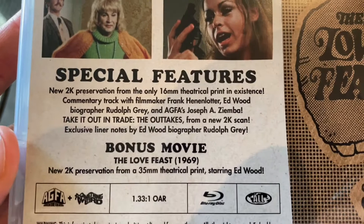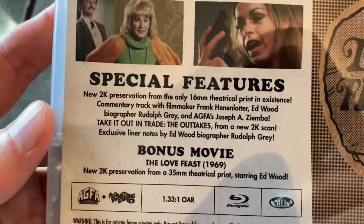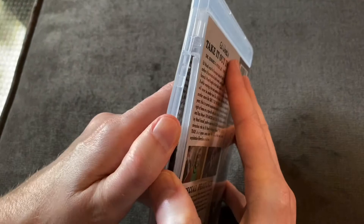And as I mentioned, we got a bonus movie — The Love Feast, 1969. New 2K preservation from a 35mm theatrical print, starring Ed Wood. I haven't seen that one either, so two movies here that I'm very excited to check out.